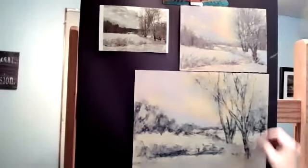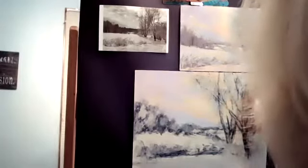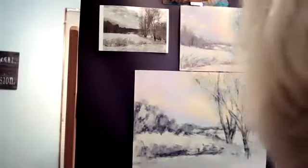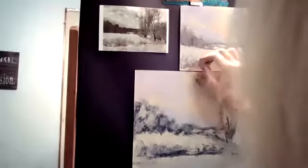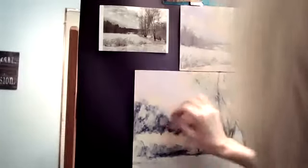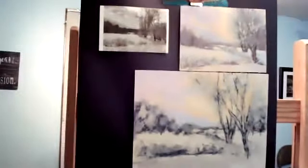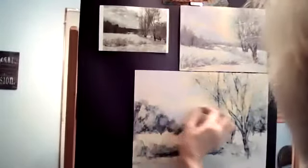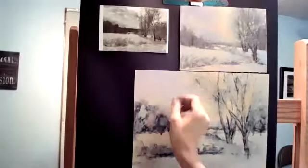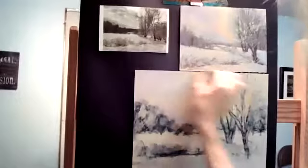I don't like to paint outside with a board that's light-colored like this — I like to either have it toned or underpaint it quickly because it has quite a glare. The sun bothers my eyes; I have sensitive eyes. Sometimes I've painted with sunglasses and it hasn't really changed anything I didn't like.